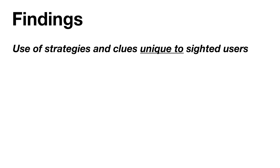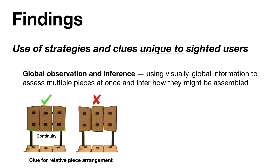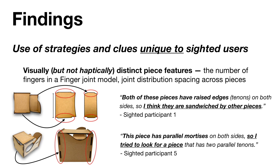We also identified several vision-dependent assembly strategies, such as global observation and inference, where sighted users visually assess multiple pieces to look for joining clues without touching anything. For example, sighted users observed contour continuity across different pieces to figure out how they would be arranged together, and also observed the presence of small protrusions around piece joints as clues for assembly direction. Sighted participants also made use of piece features that were haptically inaccessible, either due to their global nature spanning multiple separate pieces or the smaller joint details that are harder to tell by touch—such as observing joint distribution across all pieces to determine adjacent joining pieces and how they fit into the overall model.